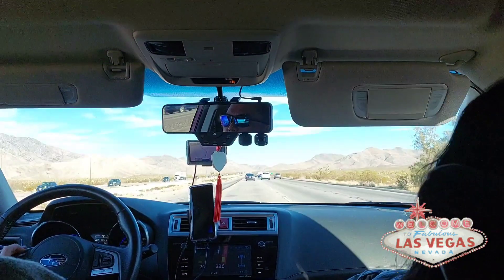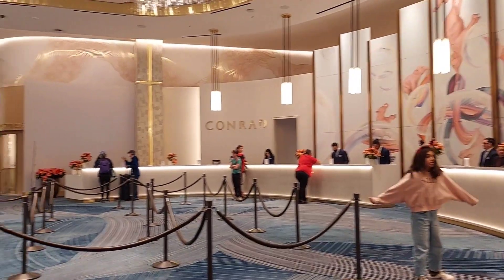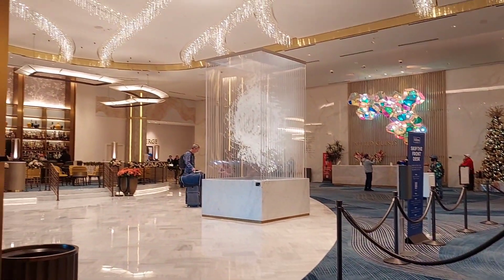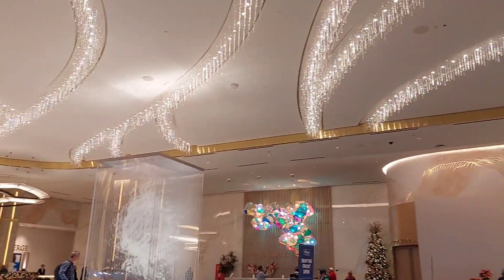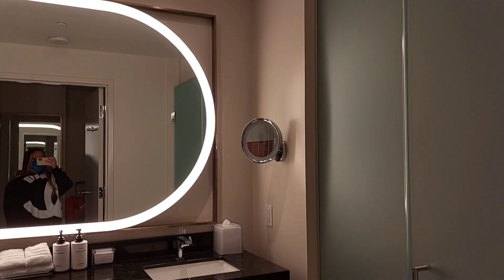Hello everyone, I went to Las Vegas over my winter break. We stayed at Resorts World, and as you can see, we stayed in Conrad, which is one of the hotels within Resorts World. Here's our room — it is actually so big and it was so nice and new.